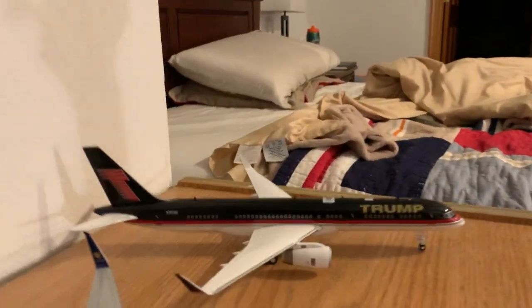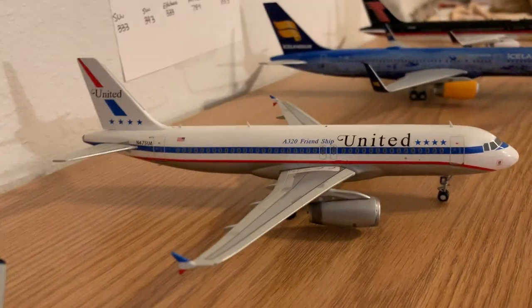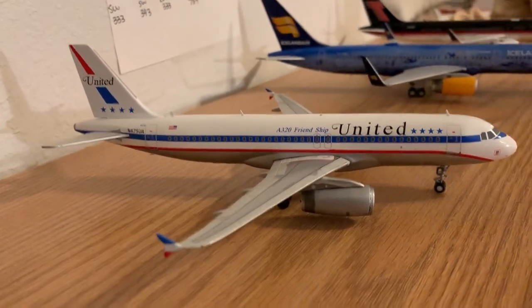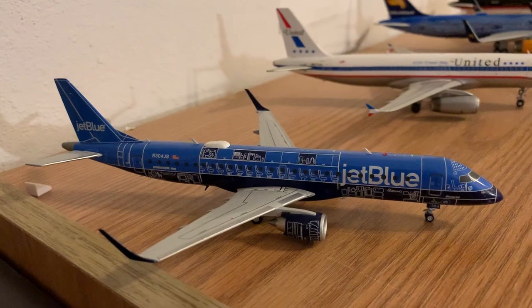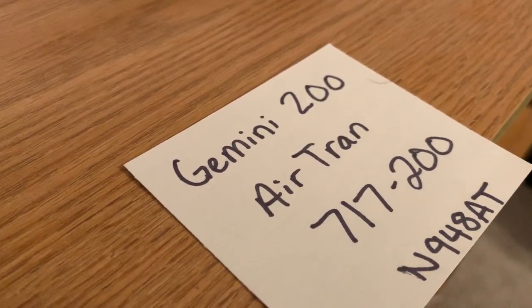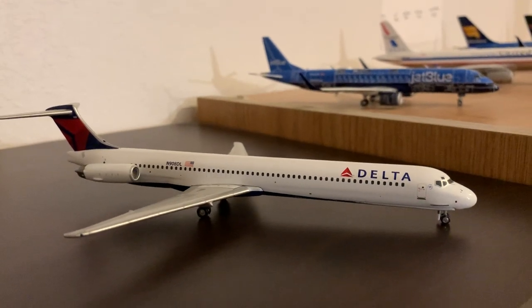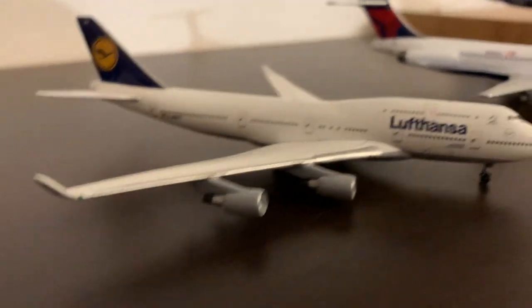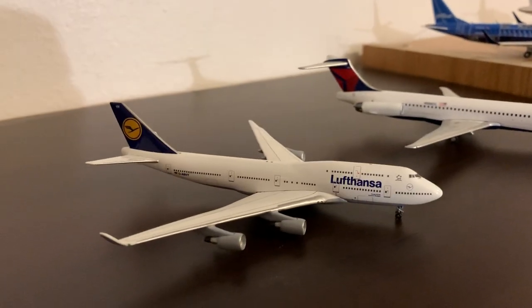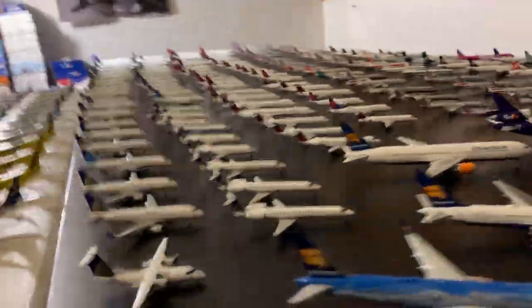That concludes the 1:400 scale. Moving to the 1:200 scale: a Trump 757 by Gemini, an Icelandair Patti Okol 757 by Gemini, and my very first model ever — this United A320 by Gemini 200. Also a JetBlue Blueprint E190 by Gemini 200, and a sign holding the place for my Gemini 200 AirTran 717 that's in my dorm. Then a single Gemini 1:250 — 908 Delta Limo MD-88. And a very special 1:500 Lufthansa 747-400 D-ABVY — the actual aircraft I flew to Frankfurt when I went to Switzerland.